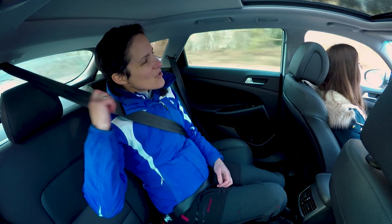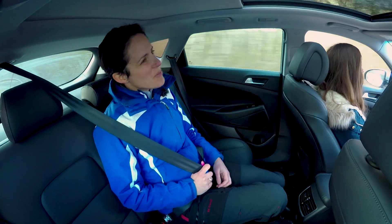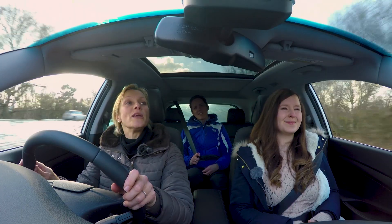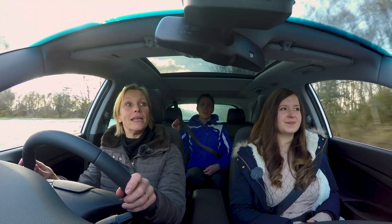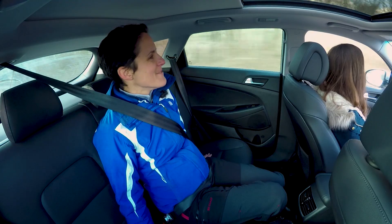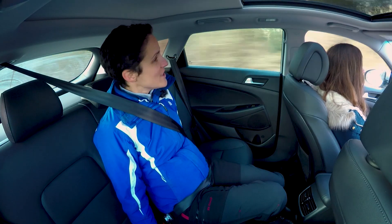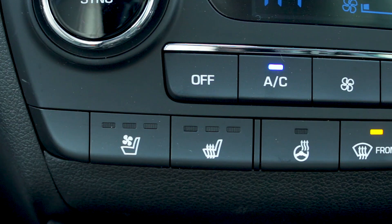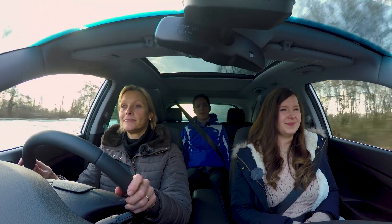Do these central seatbelts that pull down from the ceiling just feel like the cheap option? It's like do-it-yourself. There's a bit of material popping as well — not great. On the other hand, what I do very much like is that you get heated seats in the back with two different settings, no less. So I'm happy.